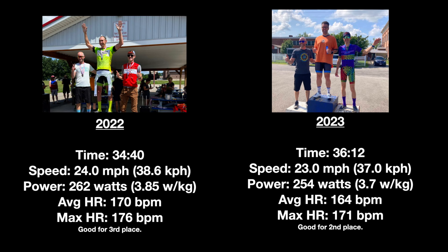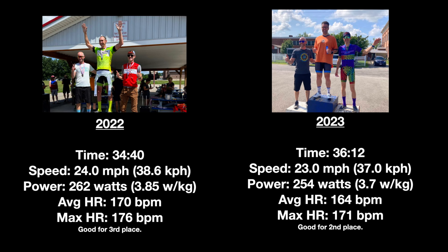In 2023, without the aid of aerodynamic equipment, I finished the same course in 36 minutes and 12 seconds, which works out to an average speed of 23.0 miles per hour. My average power was a tiny bit lower at 254 watts, average heart rate was 164 beats per minute, and my max heart rate was 171.